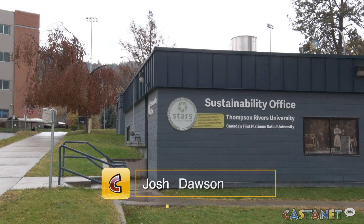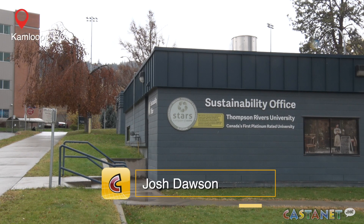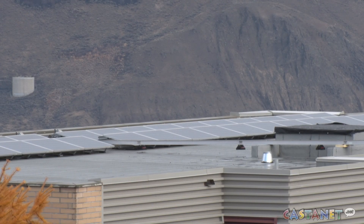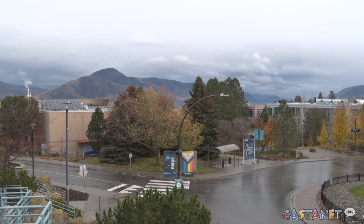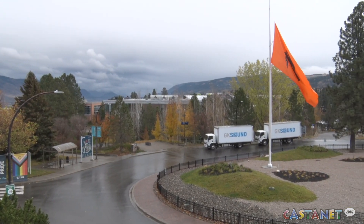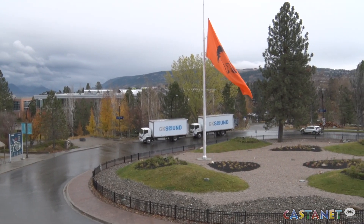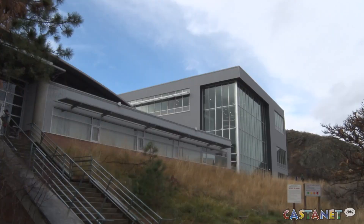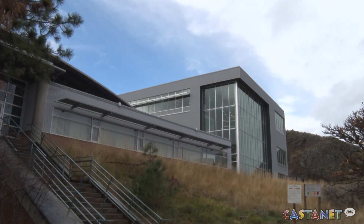Thompson Rivers University is expecting to have 540 solar panels up and running by March of next year, which should help lower the institution's BC Hydro bill by providing more clean energy to power its campus. As part of the $600,000 first phase of the project, more than 1,000 panels will be installed at TRU over the next five years. The first panels will be installed on the Campus Activity Center, the Arts and Education Building, and the Industrial Training and Technology Center.